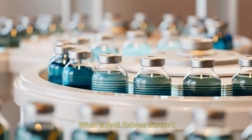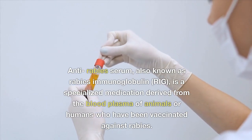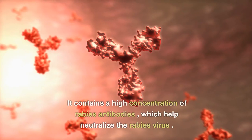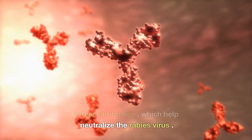Anti-rabies serum, also known as rabies immunoglobulin, is a specialized medication derived from the blood plasma of animals or humans who have been vaccinated against rabies. It contains a high concentration of rabies antibodies, which help neutralize the rabies virus.